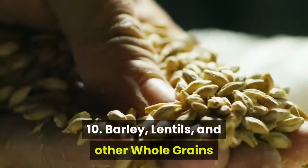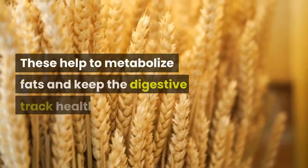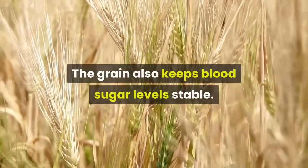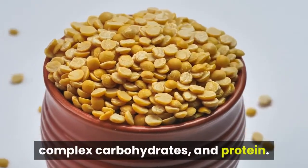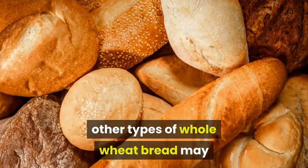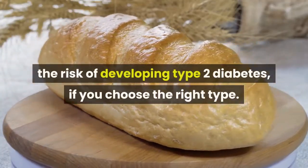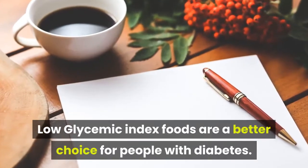10. Barley, lentils, and other whole grains. Whole grains are full of antioxidants and soluble and insoluble fiber, which help metabolize fats and keep the digestive tract healthy. People who regularly eat hulled barley typically have lower blood cholesterol, and the grain also keeps blood sugar levels stable. Lentils provide B vitamins, iron, complex carbohydrates, and protein. While 100% stone-ground whole wheat bread is a low glycemic index food, other whole wheat breads may have medium glycemic index scores between 56 and 69. Eating whole grains may help decrease the risk of developing type 2 diabetes.